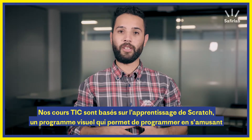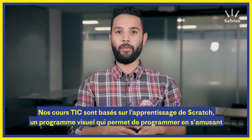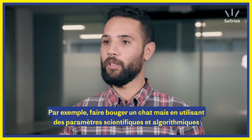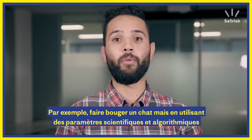Our ICT courses consist of teaching kids Scratch, which is a visual program that helps kids learn how to program in an easy way — for example, making a cat go around, but using a very algorithmic and scientific approach to do that.